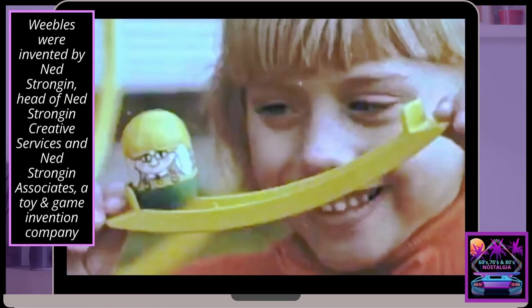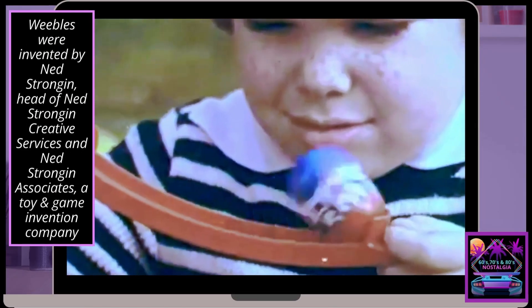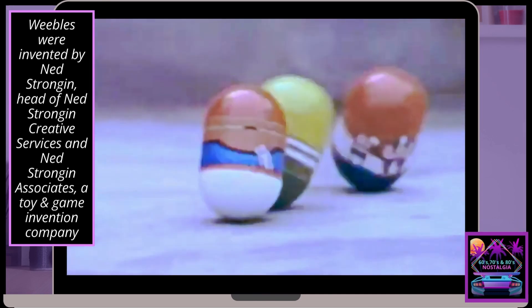It's Good Weeble Blimp and Tumblin' Weebles! Tumblin' Weebles, tumble and wobble, tumble and wobble all around.